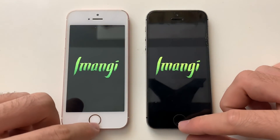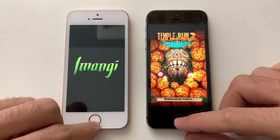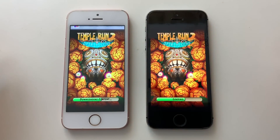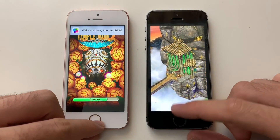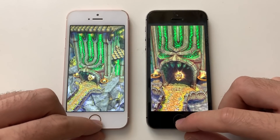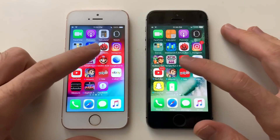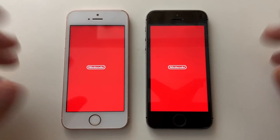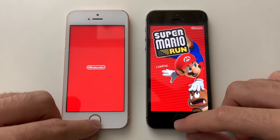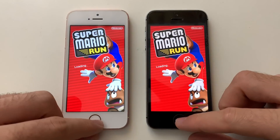Subway Surfers loaded first on iOS 10 — it was faster. Games in general are super fast, and iOS 12 seems to be better than previous iOS 12 versions. GPU-wise, iOS 10 was faster than iOS 12 on Money Run.